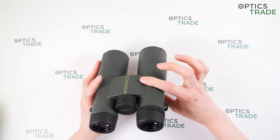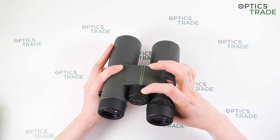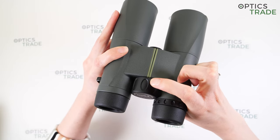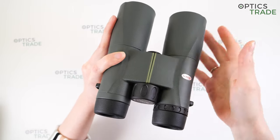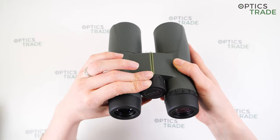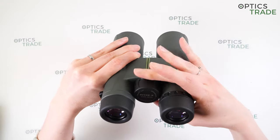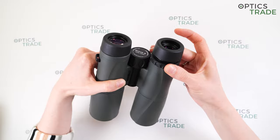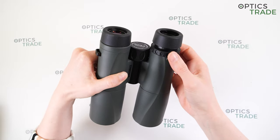Kova also increased the size of the focusing wheel, and it features an inner grip design for better grip and easier adjustment. The turning is really easy and smooth — you can easily turn it with just one finger. The focusing is slow, which is better for hunting, but these binoculars are also popular among bird watchers. On the right eyepiece you can also see a jasmine ring for diopter adjustment.